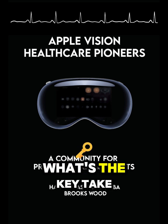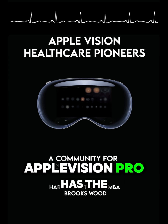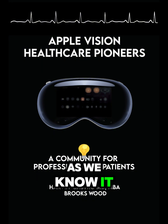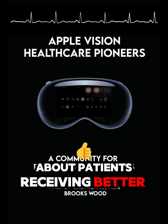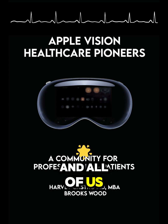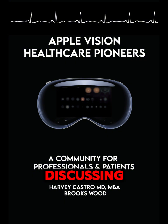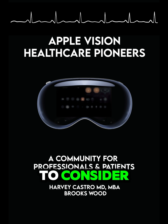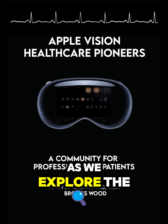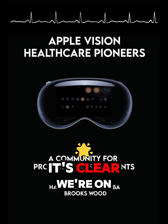As we wrap up this deep dive, what's the key takeaway? This is just the tip of the iceberg. The Apple Vision Pro has the potential to fundamentally reshape healthcare as we know it — but this isn't just about cool gadgets or futuristic tech. It's about people: patients receiving better care, doctors being empowered to do their best work, and all of us benefiting from a healthcare system that's more effective, more personalized, and more human-centered. It requires careful consideration, responsible development, and a commitment to keeping the patient's well-being at the forefront. It's a future we're all shaping together.